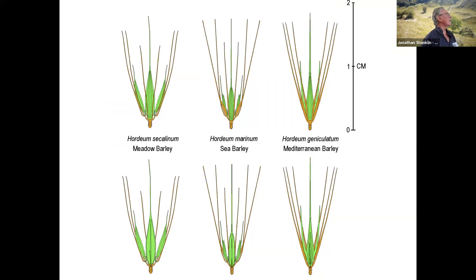And then we have secalinum — no hairs; marinum — no hairs; and geniculatum, which is beginning to come in now, Mediterranean barley. We've got some records for Essex now.